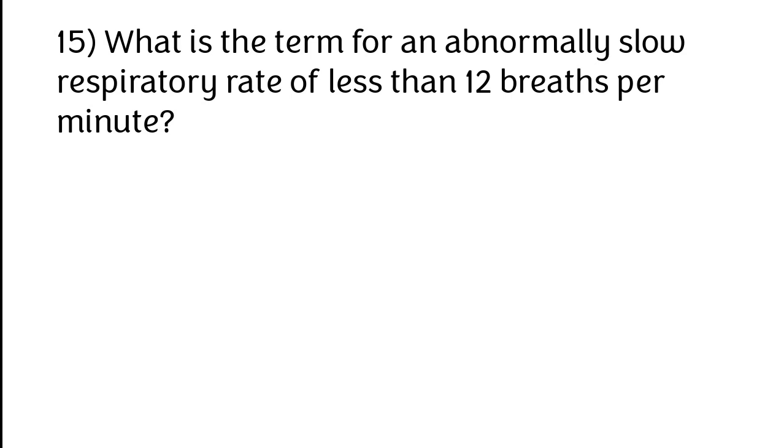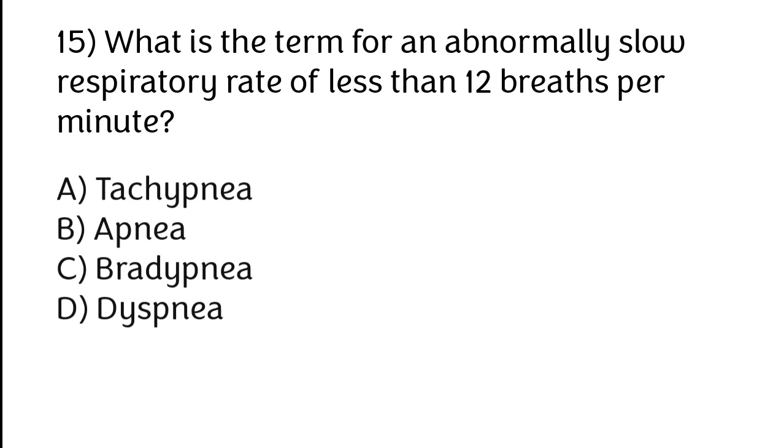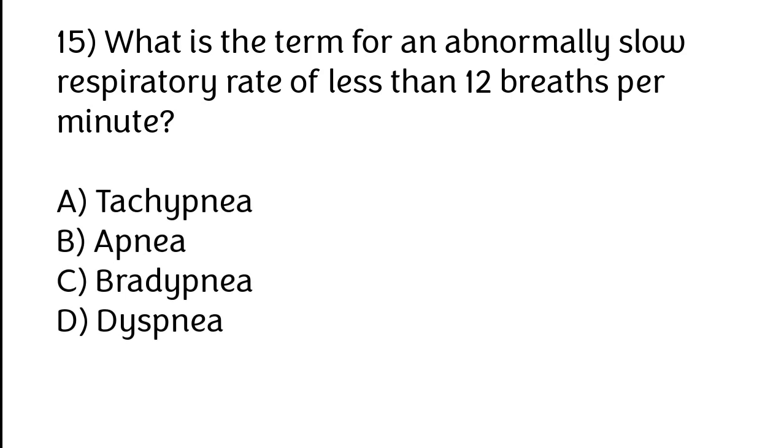What is the term for an abnormally slow respiratory rate of less than 12 breaths per minute? Options: A) Tachypnea, B) Apnea, C) Bradypnea, D) Dyspnea. The correct answer is option C — bradypnea.